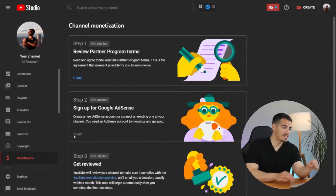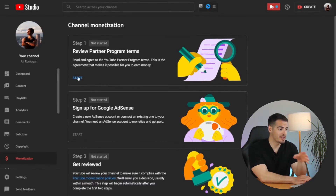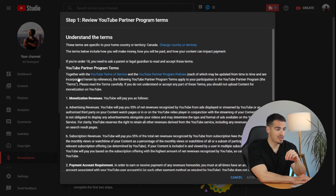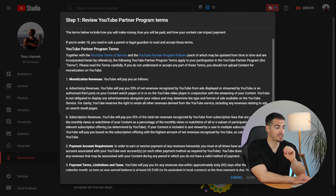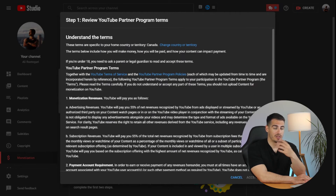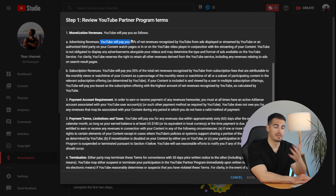I opened the monetization tab on my YouTube channel and had to go through three steps. The first step is to review the YouTube Partner Program terms, which takes just a few minutes. You can scroll down and click accept, but I highly recommend reading it because there are important terms to know.